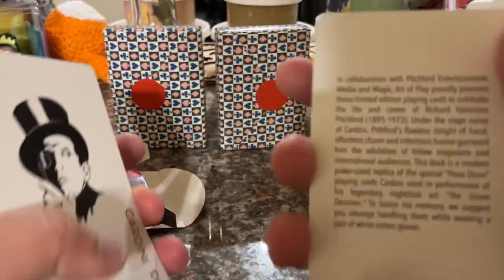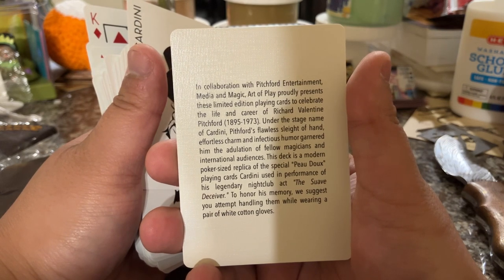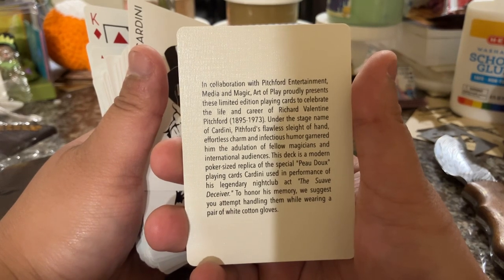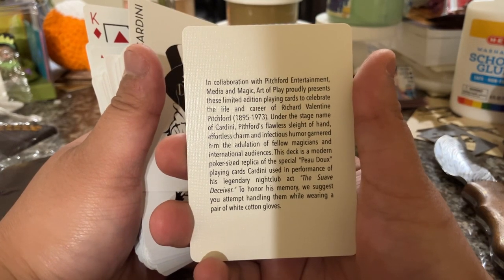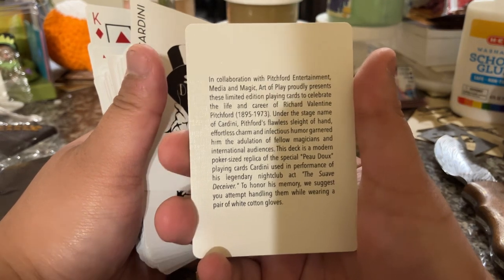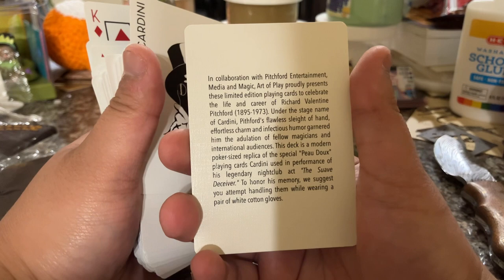I'm going to go ahead and read this, but if you want to read it yourself, pause on the screen. In collaboration with Pitchfork Entertainment Media and Magic, Art of Play proudly presents these limited edition playing cards to celebrate the life and career of Richard Valentine Pitchfork, 1890. Under the stage name of Cardini, his flawless sleight of hand, effortless charm, and infectious humor garnered him the adulation of fellow magicians and international audiences. This deck is a modern poker-sized replica of the special Podo playing cards Cardini used in performance of his legendary nightclub act, the Suave Deceiver. To honor his memory, they suggest you attempt handling them while wearing a pair of white cotton gloves.